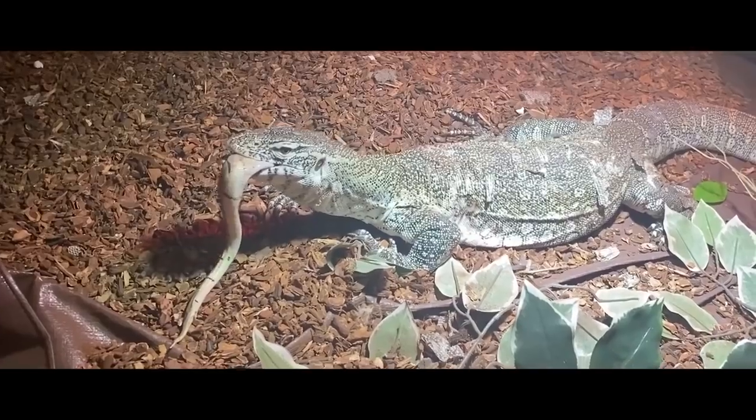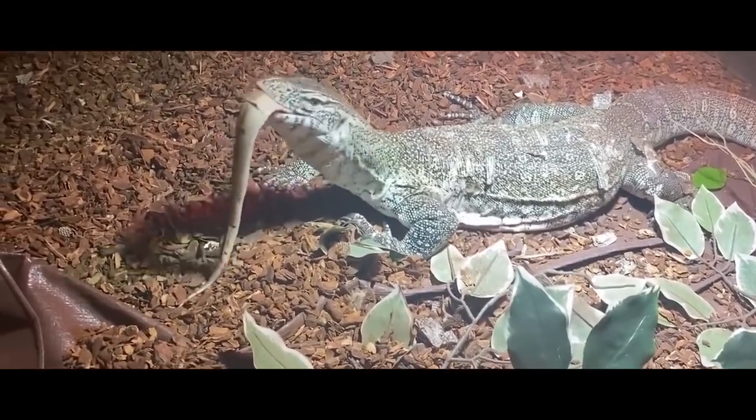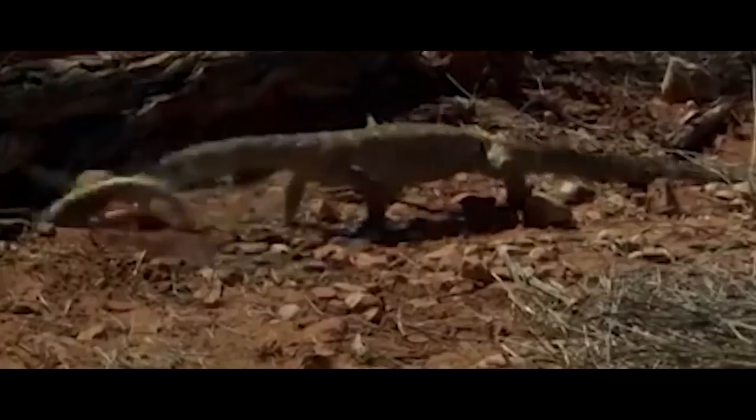The predator deals with the victim with incredible agility. Its mouth has a lot of thin but incredibly sharp bent teeth, which inflict fatal injuries and do not leave a chance to escape.